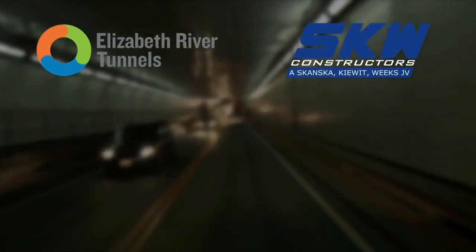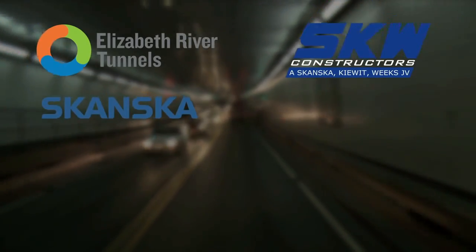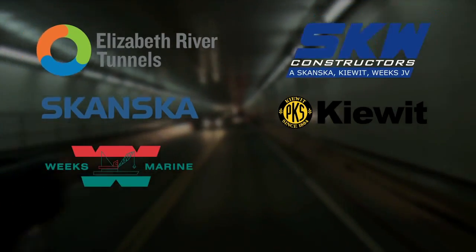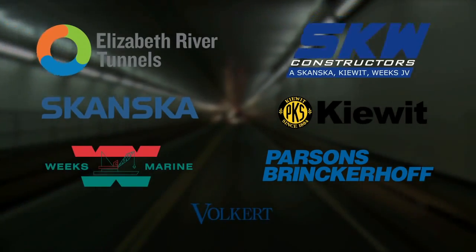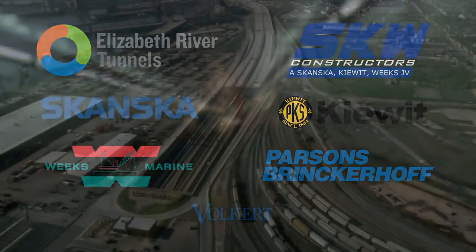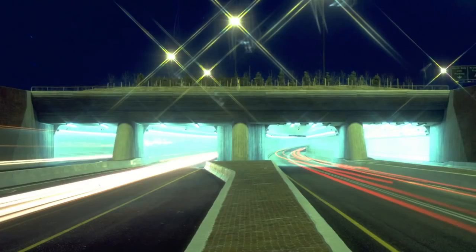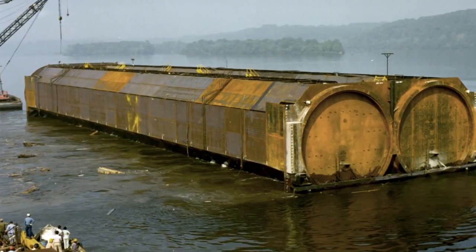The SKW construction team is comprised of a joint venture between Skanska USA Civil Southeast, Kiewit Infrastructure Company, and Weeks Marine. They will be supported by a design team of Parsons Brinkerhoff and Volkert and Associates. A significant example of this team's previous experience in immersed tube construction is the world's widest underwater vehicular tunnel, the Fort McHenry Tunnel in Baltimore, constructed by Skanska and Kiewit and designed by Parsons Brinkerhoff.